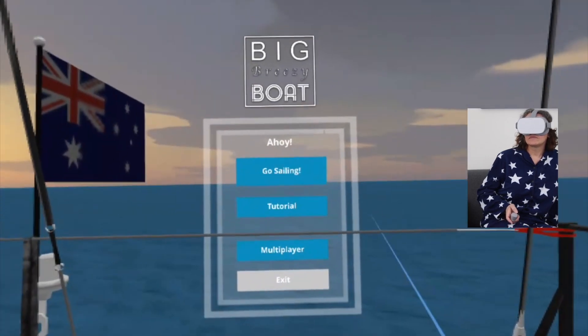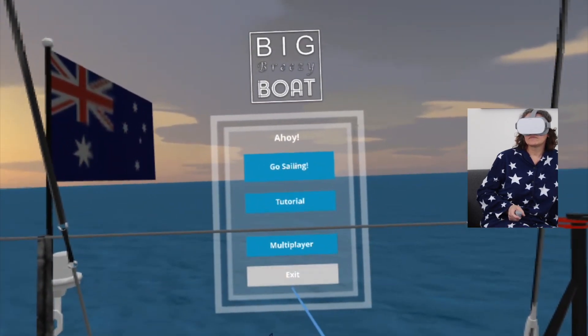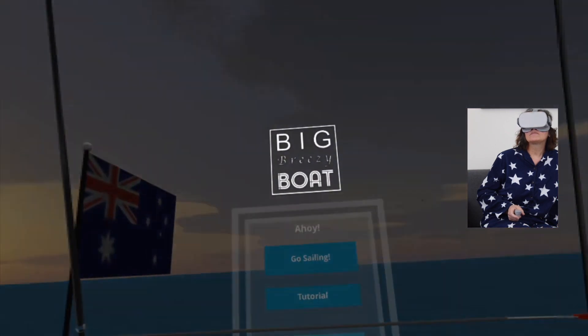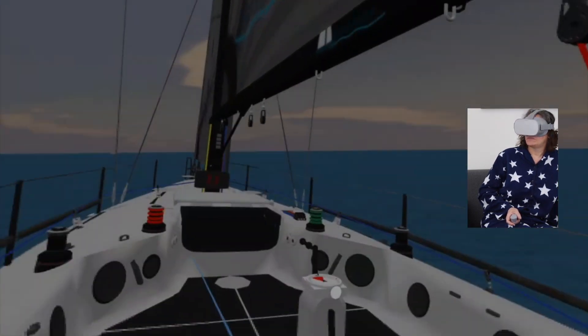When you go back to the menu there is an option that says multiplayer. I tried it but I'm not sure how it works. I think it's something like you're going to play together with other people, so you kind of join this room as a captain, but I didn't really understand how that works.